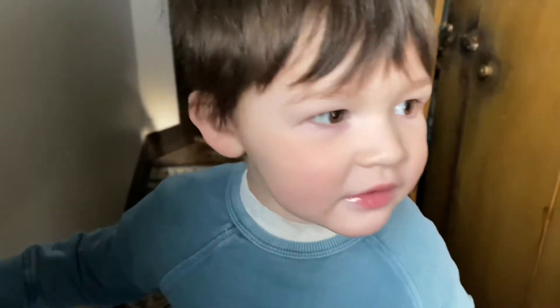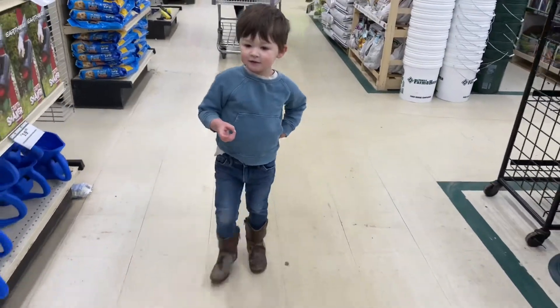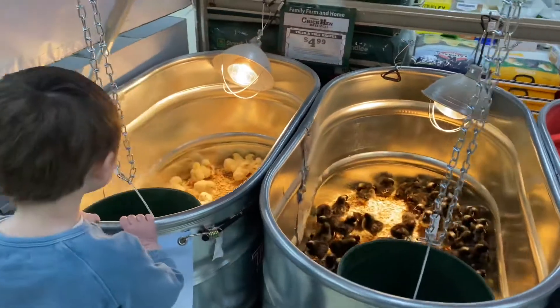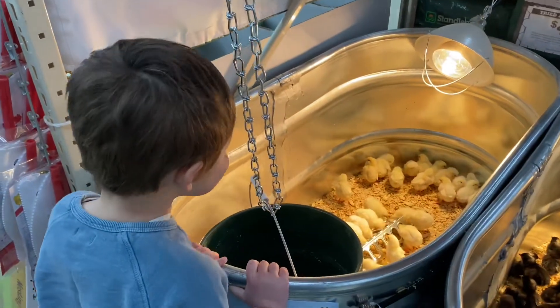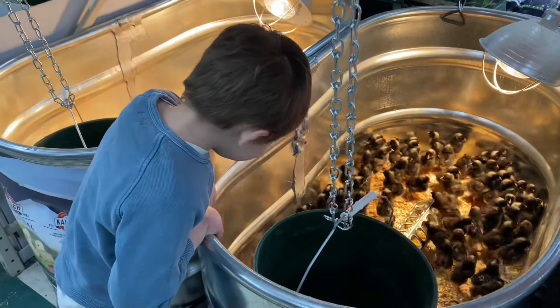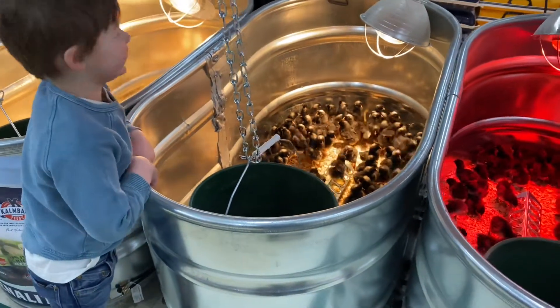Hey, where are we going? We're going to see baby turkeys! Baby turkeys? Daddy, peanut! Wow! And they're eating. Baby turkeys! Oh, that is sweet.